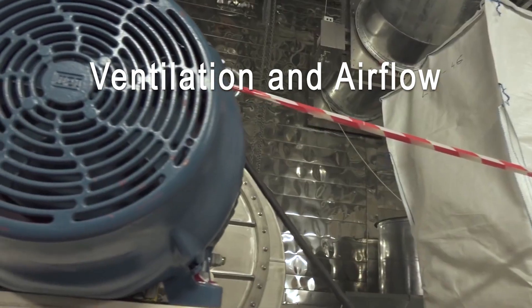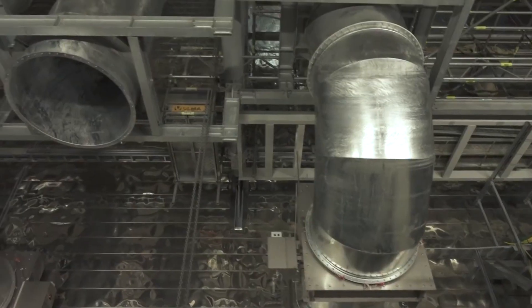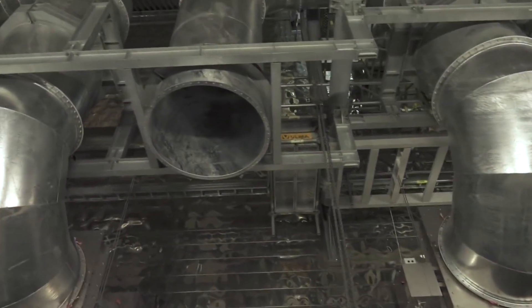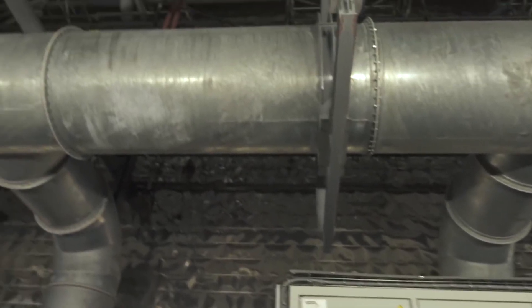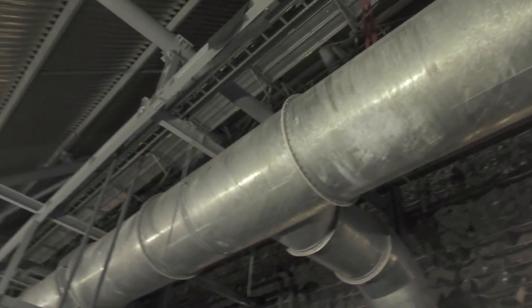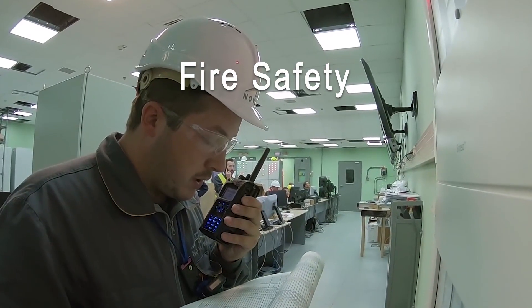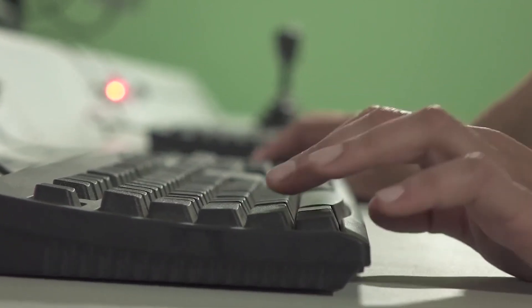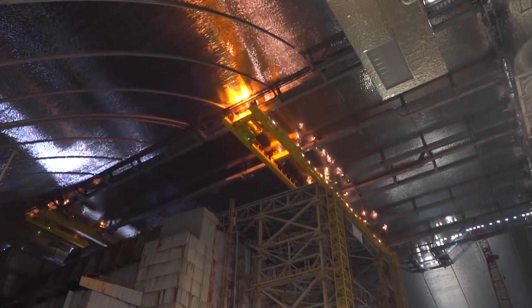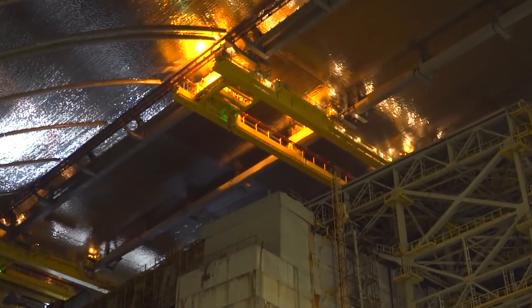Ventilation and airflow: maintaining proper airflow and ventilation within the NSC is crucial to prevent the buildup of radioactive gases and maintain a safe working environment for maintenance personnel. Fire safety is also a significant concern, as a fire within the NSC could release radioactive particles into the atmosphere. Therefore, comprehensive fire prevention and suppression systems are essential.